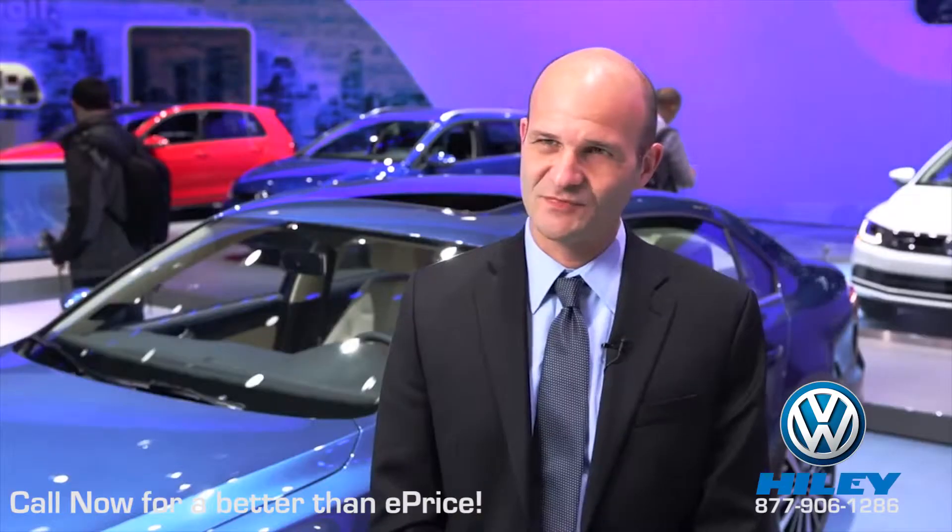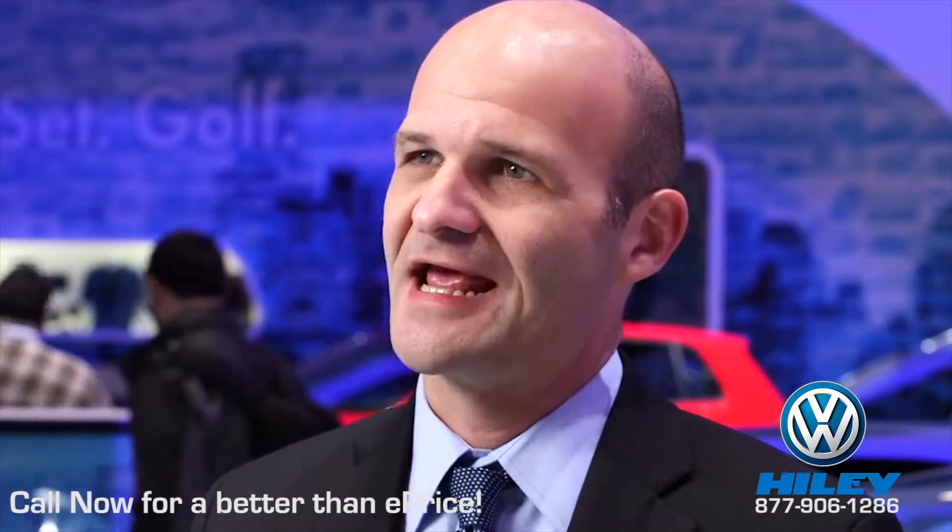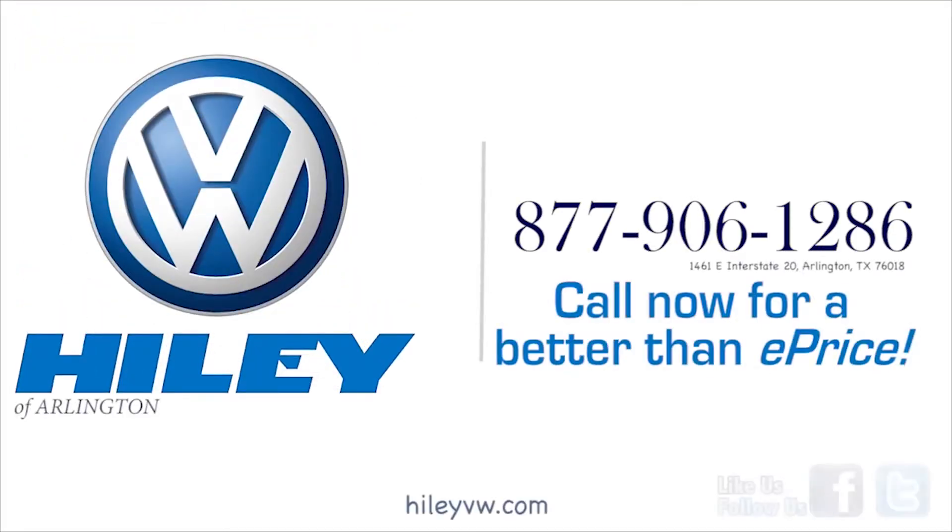New styling improvements, the new TDI engine, and the new driver assistance features make the Jetta an even better value than ever before.